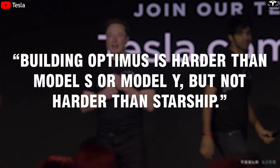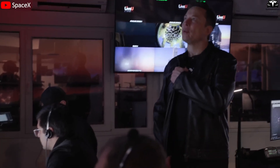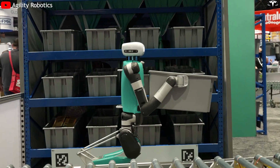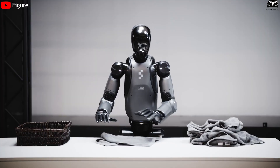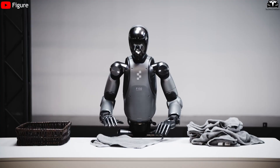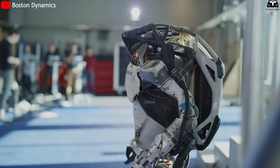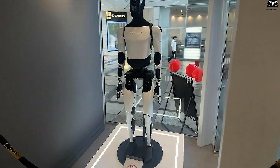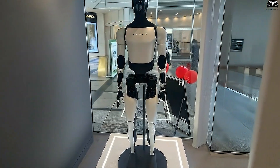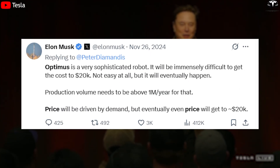V3 remains constrained by limits and cost barriers, yet Tesla is betting it can achieve both sophistication and mass production affordability. Competitors such as Figure AI or Agility Robotics often rely on commercially available components to speed up development. While this approach allows for quicker product launches, it results in higher costs and limited performance. Boston Dynamics has achieved remarkable breakthroughs with Atlas in laboratory settings, but its production costs remain so high that mass commercialization is impossible. Tesla, on the other hand, has chosen the harder path — building everything from scratch in order to scale production up to 1 million robots per year. This is the target Musk has set to bring Optimus' price down to around $20,000.